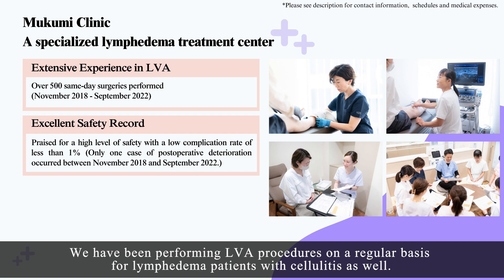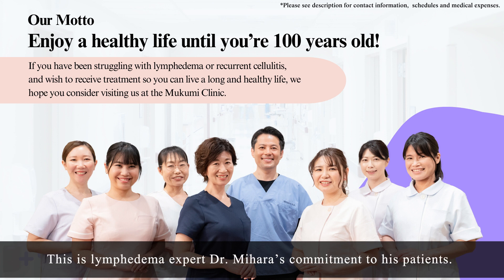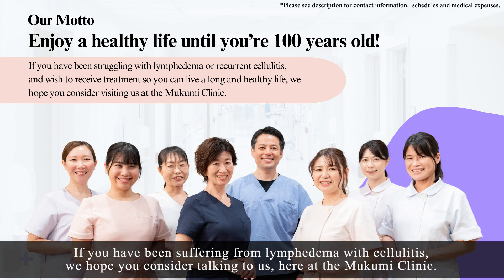We have been performing LVA procedures on a regular basis for lymphedema patients with cellulitis as well. Enjoy a healthy life until you're 100 years old — this is lymphedema expert Dr. Mihara's commitment to his patients. LVA can improve the condition of recurrent cellulitis, offering patients the prospect of a long and healthy life. If you have been suffering from lymphedema with cellulitis, we hope you consider talking to us here at the Mukumi Clinic.